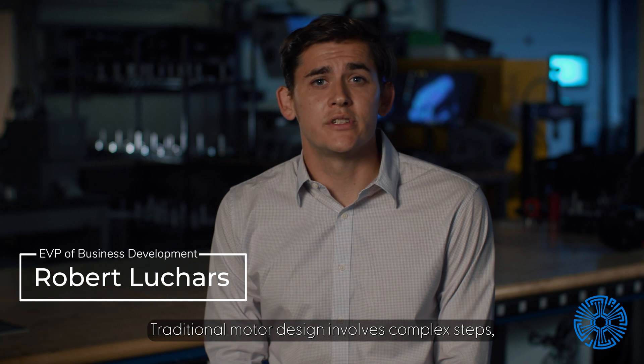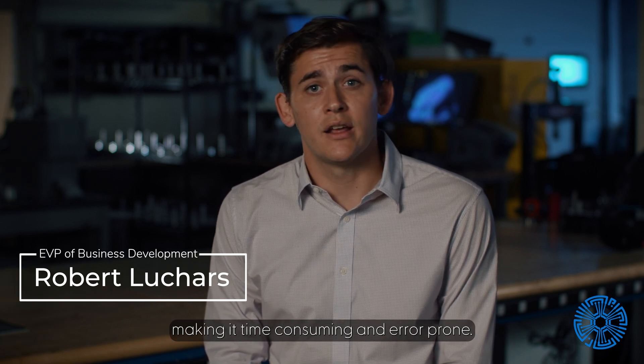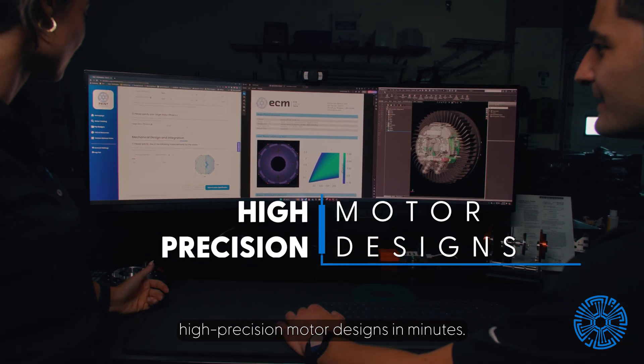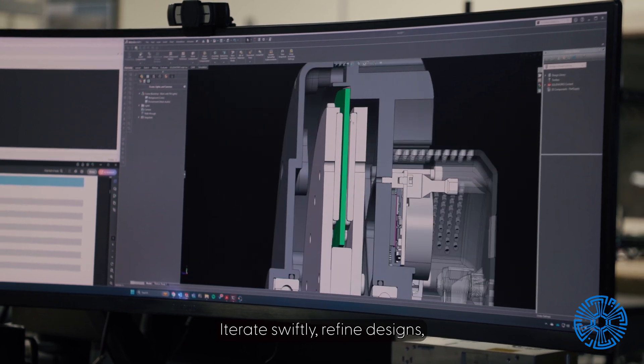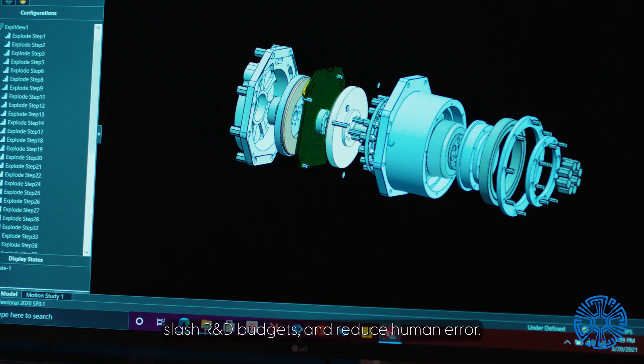Traditional motor design involves complex steps, making it time-consuming and error-prone. ECM's software-driven approach creates high-precision motor designs in minutes. Iterate swiftly, refine designs, slash R&D budgets, and reduce human error.